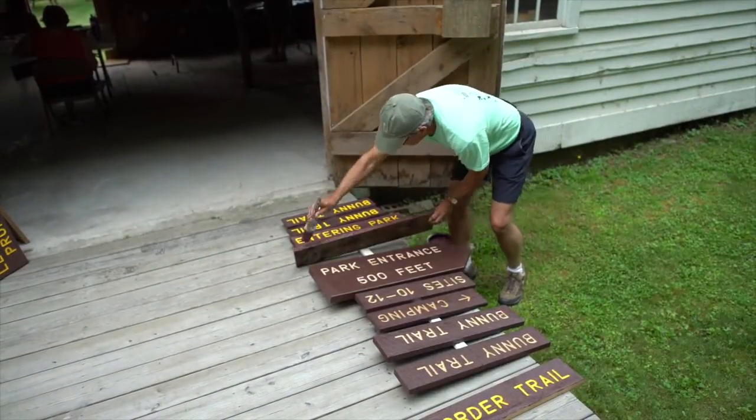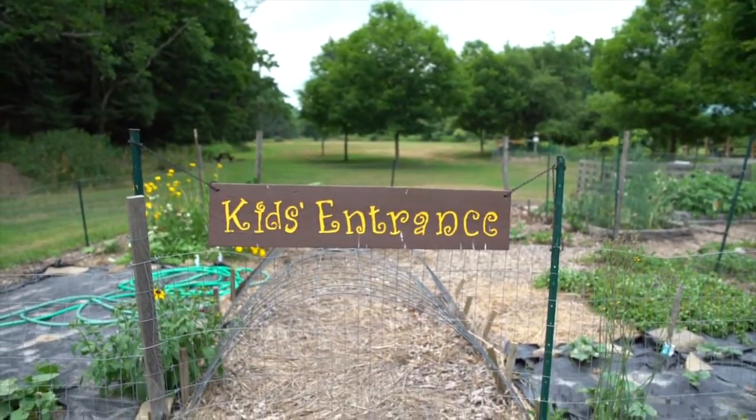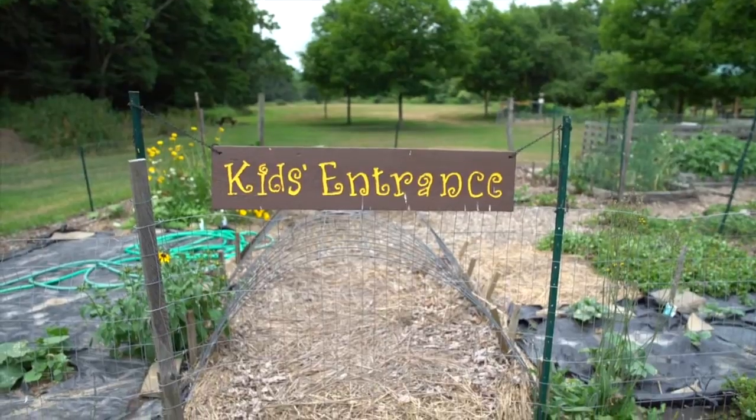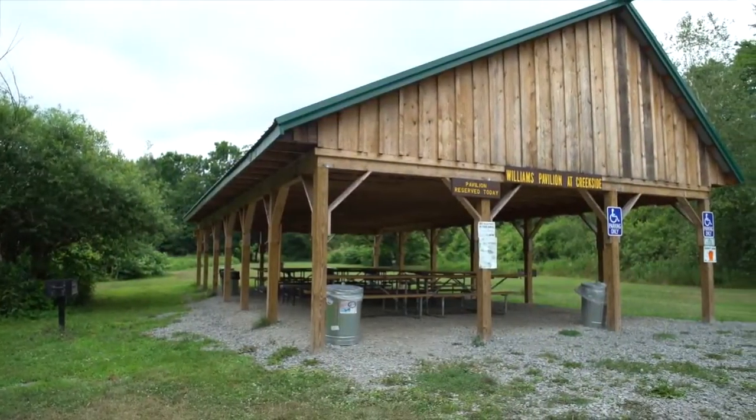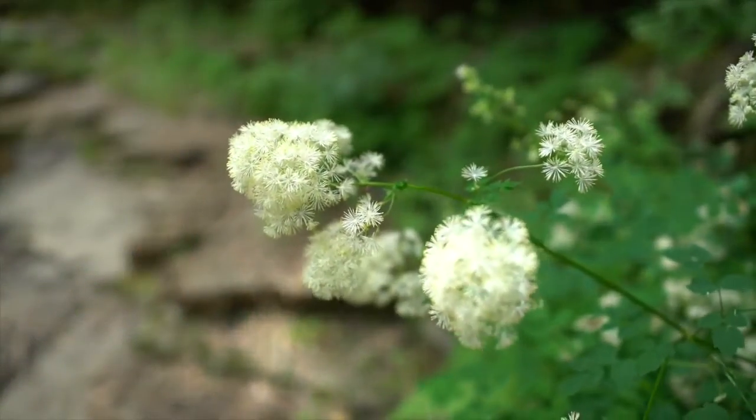The Friends of Salt Springs Park has four part-time employees, one of whom is our educational coordinator. We run a series of programs, an average of one every two weeks throughout the year. We do various things like look at the stars, and talk about the various animals and plants that we have in the park.